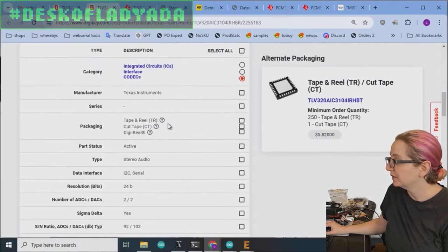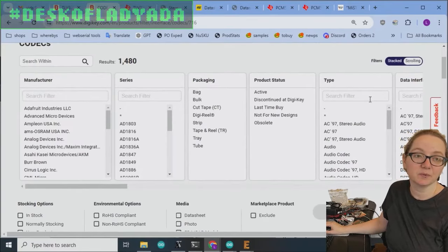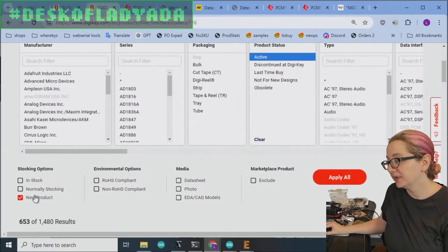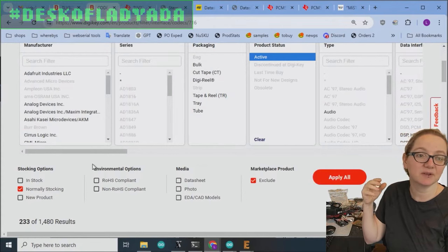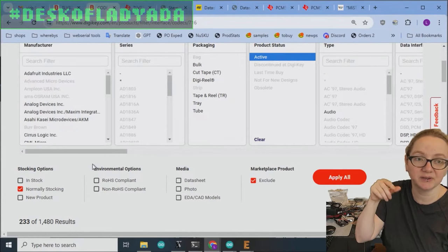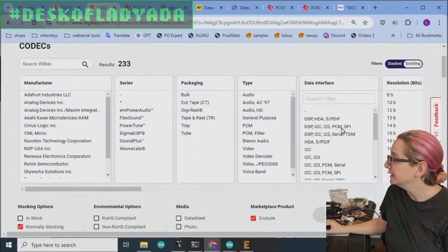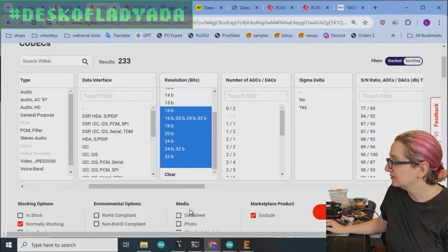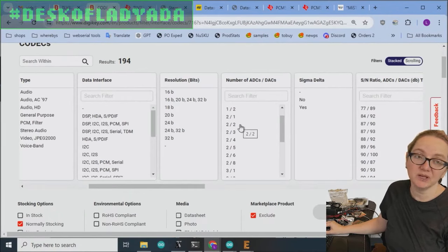Let's look at what else is available by searching codecs on DigiKey. Since this person didn't want to use an obsolete part, let's filter to active, normally stocking products only — not marketplace products — because even obsolete parts can show up as new old stock there. We want only new production. Resolution: nothing less than 16-bit. ADCs and DACs: the one we were looking at had 2 in, 2 out — stereo in, stereo out — that's the minimum.